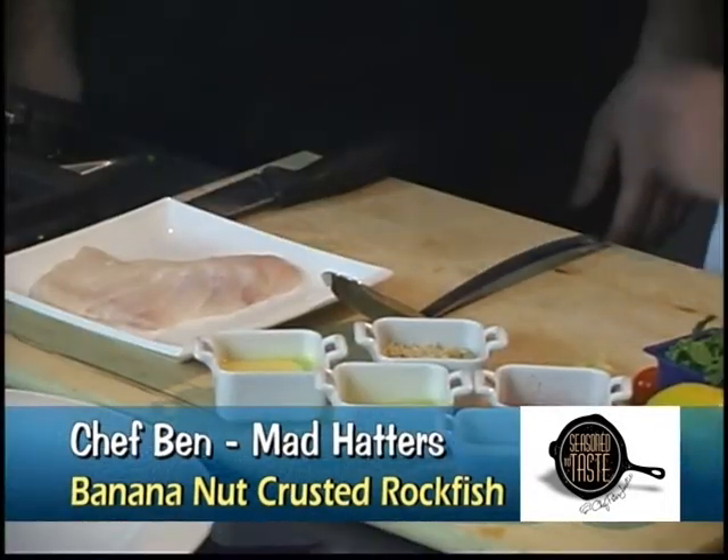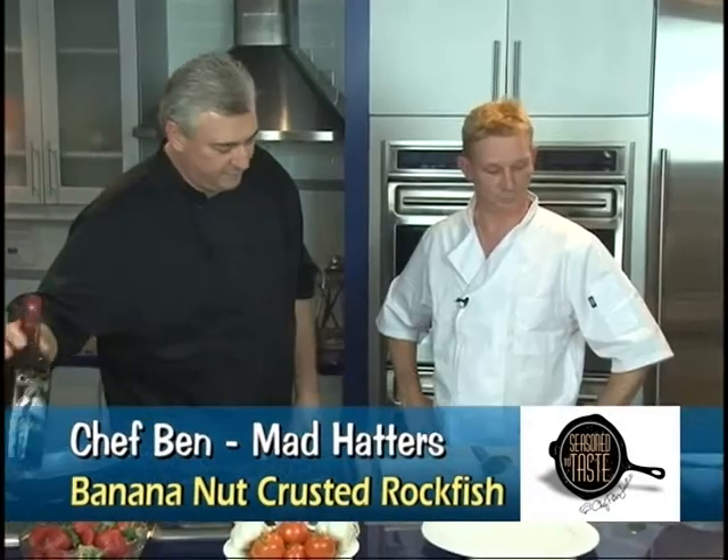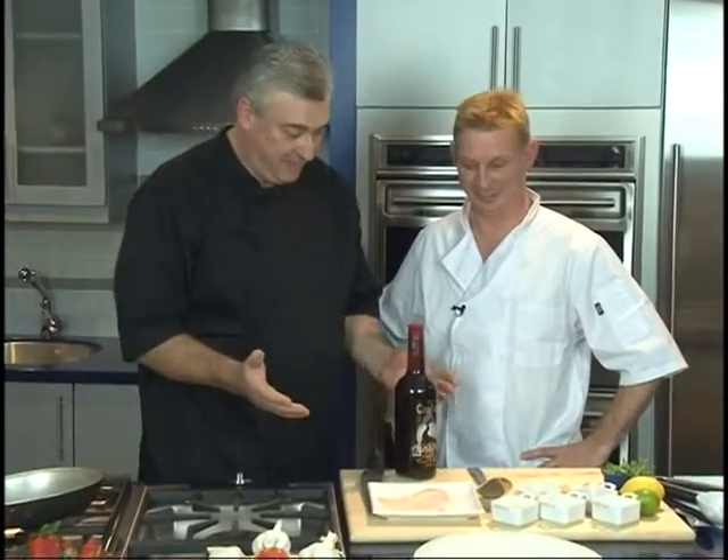Chef, what have you got? We have sautéed rockfish this evening with a banana nut crust and a dark and stormy sauce using Gosling's Bat Rum. Wonderful.